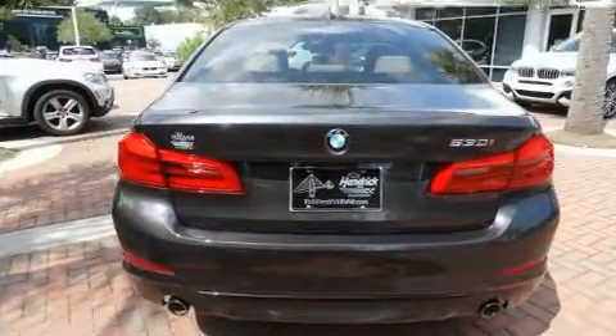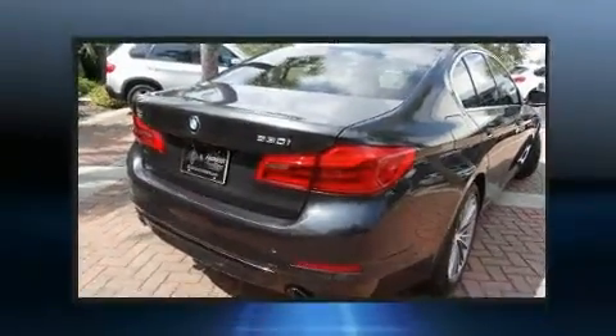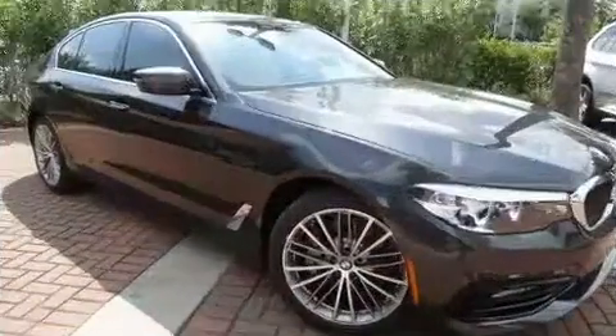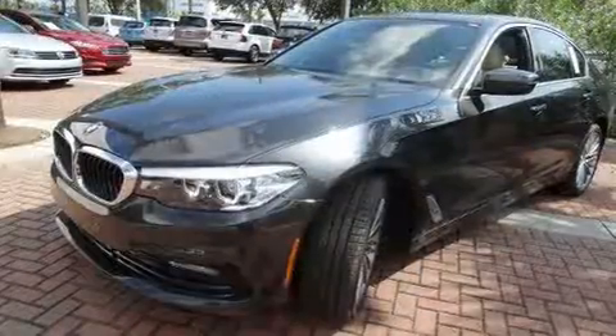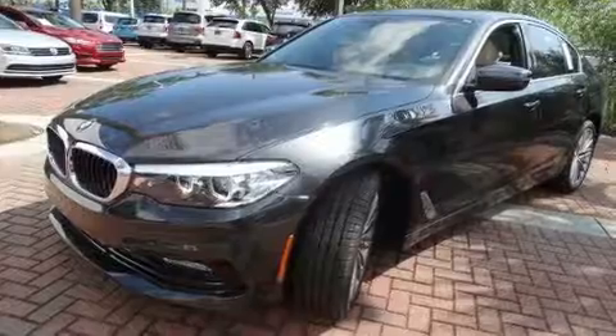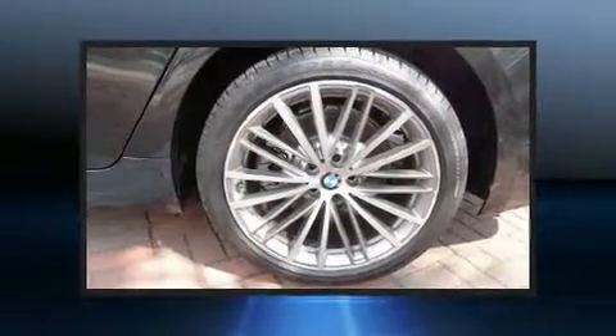Top features include front fog lights, front and rear reading lights, variably intermittent wipers, power front seats, an outside temperature display, turn signal indicator mirrors, and much more. For drivers who enjoy the natural environment, a power moonroof allows an infusion of fresh air.